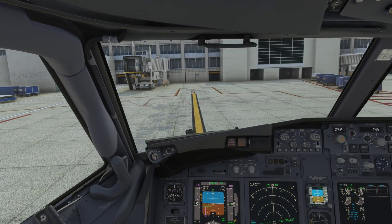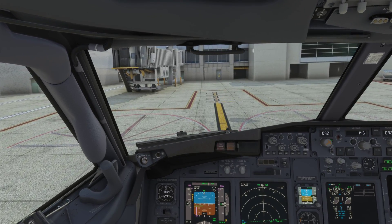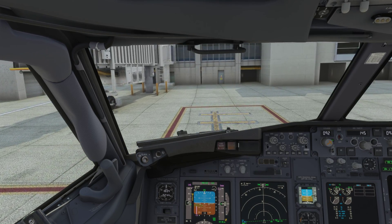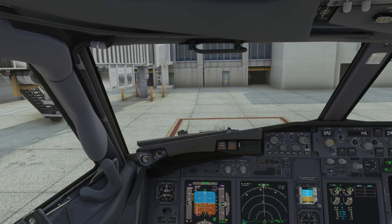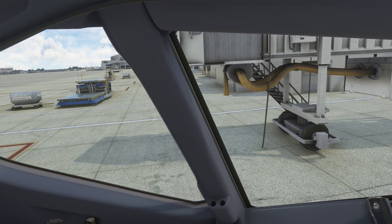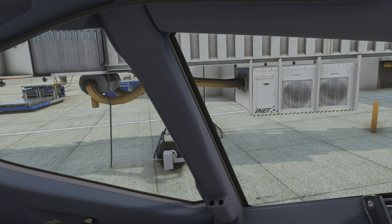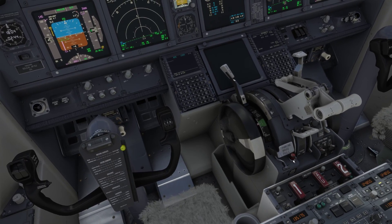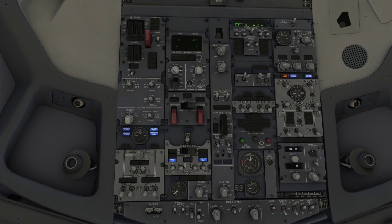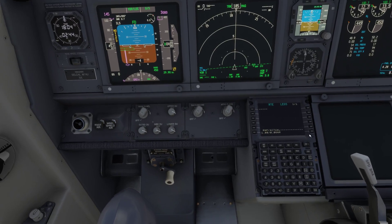UPS 378, wind, Airborne runway 8 left, cleared for takeoff. Runway 8 left, cleared for takeoff, UPS 378. Miami Tower, KBN 484, established on the localizer runway 8 right ILS. KBN 484, Miami Tower, wind variable at 4, runway 8 niner, cleared to land.